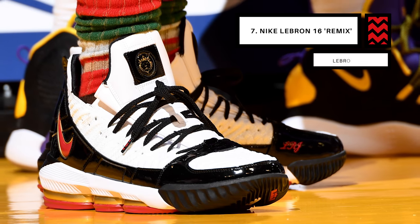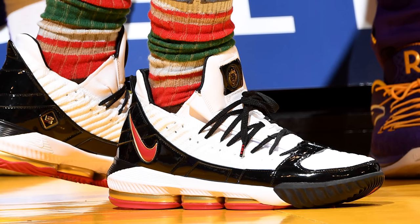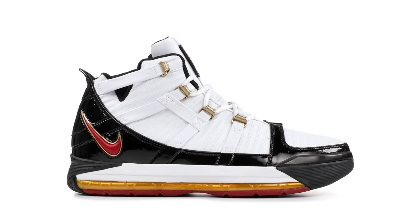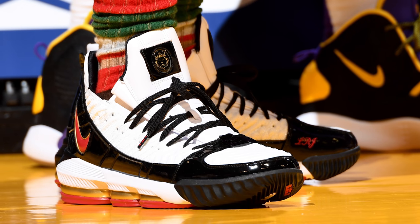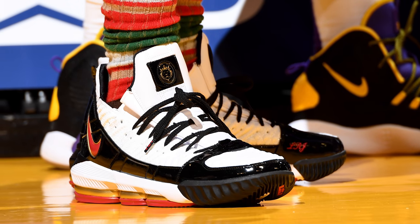Next up at number 7, we have LeBron James with the remixed colorway of the Nike LeBron 16. LeBron is officially out for the remainder of this season, but that hasn't stopped him from wearing new LeBron Watch sneakers on the sidelines, as evidenced here with the LeBron 3-inspired colorway of his 16 signature model. These use the same patent leather overlays that we saw on the Superman LeBron 16s, but swap out those primary colors for red, gold, and black — which as a 49ers fan makes me all giddy inside, until I remember that the Lakers are still not in the playoffs. It's okay, we still got 16 banners.